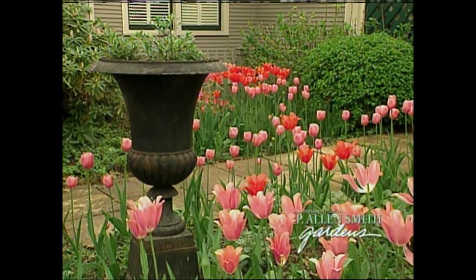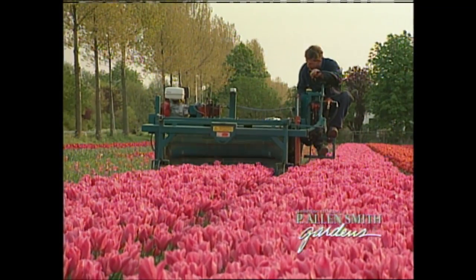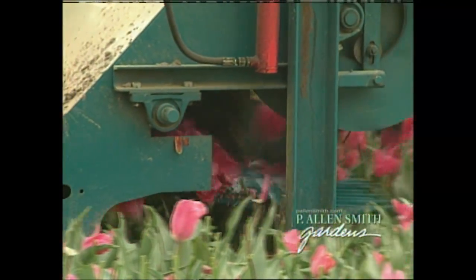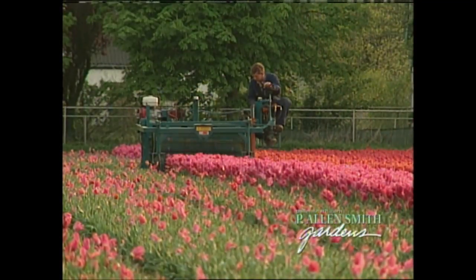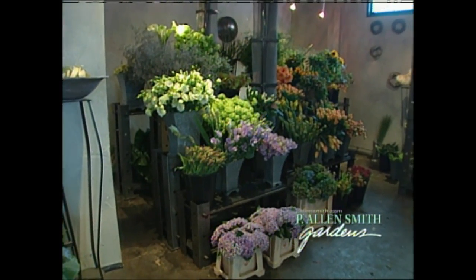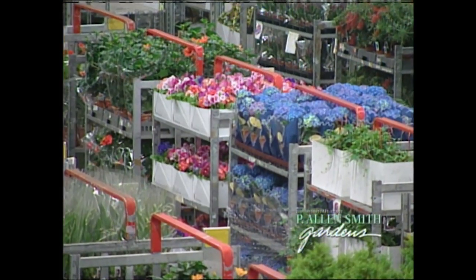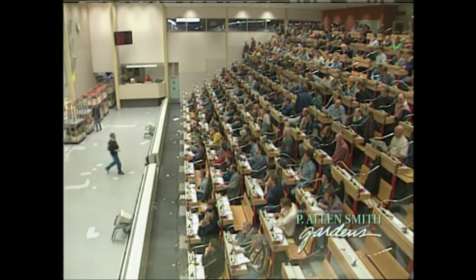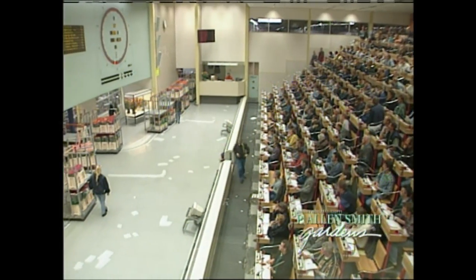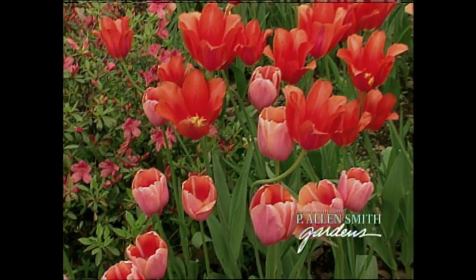The bulbs I grow in my garden start out their life in the fields of Holland. During a visit to this productive and fertile part of the world, I saw how growers produce the highest quality bulb. Next, we'll meet an award-winning florist who transforms these beautiful flowers into works of art. And how could a flower lover come to Holland without seeing the famous Aalsmeer Flower Market, where they auction off Dutch flowers to buyers from all over the world? Plus, I'll tell you about some of the tulips I'm growing in my garden.